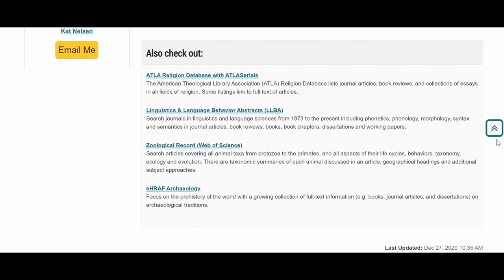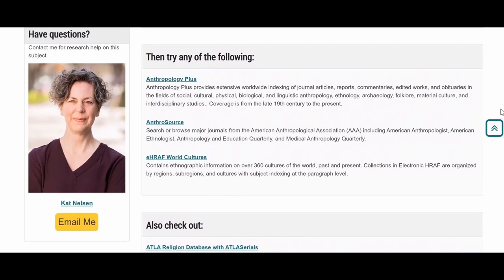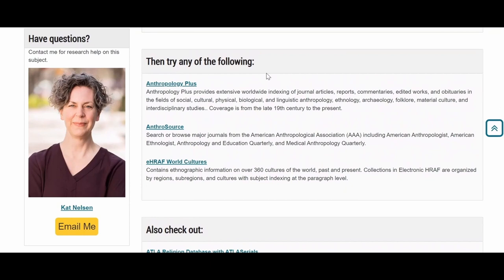The research guide will also introduce you to the librarian who is the library expert for that area. We have a librarian for every department on campus. You can email them a quick question or set up an online consultation for in-depth help.